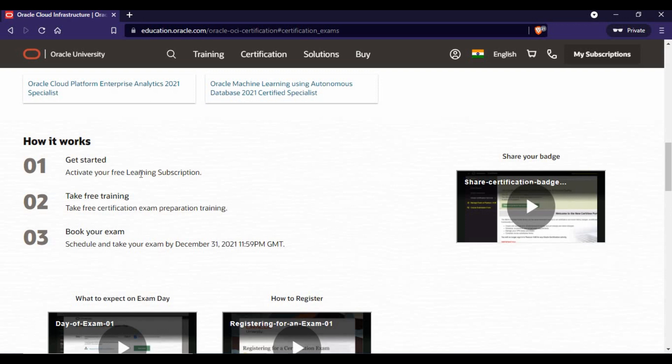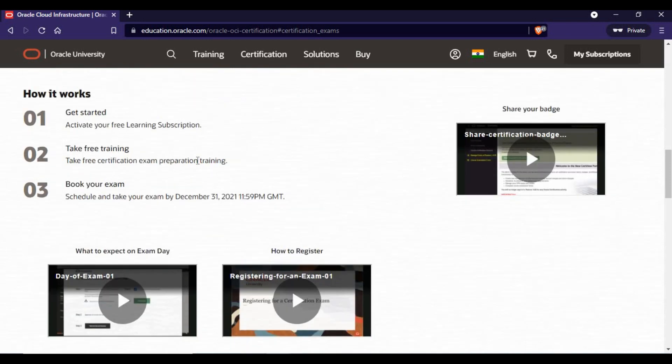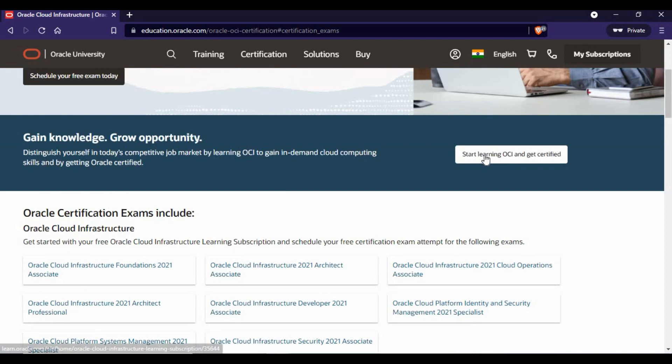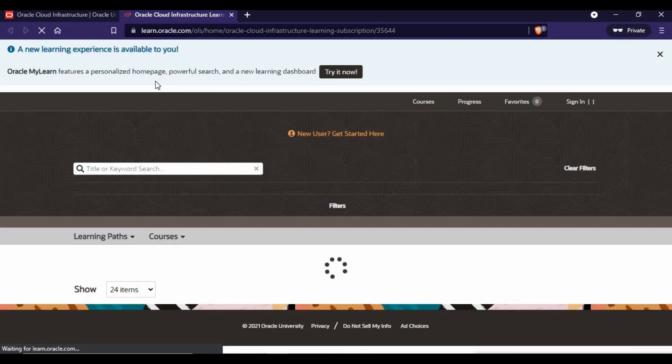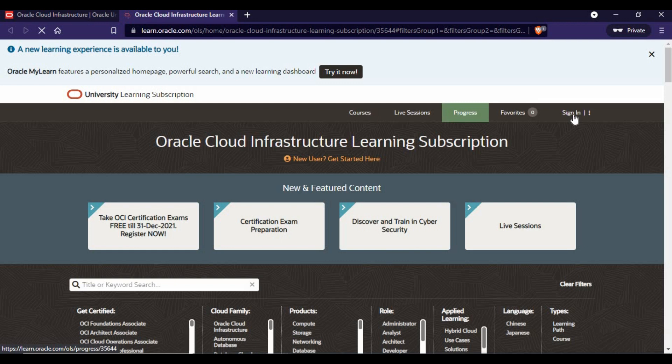The process is: you need to register and activate the free learning subscription, then take the training, and then book for the exam and certification. The benefit is that you get the whole training as well as the certification. You can go to the link, which will take you to the page where you need to sign up.